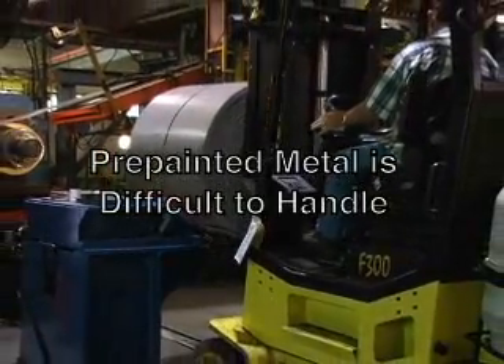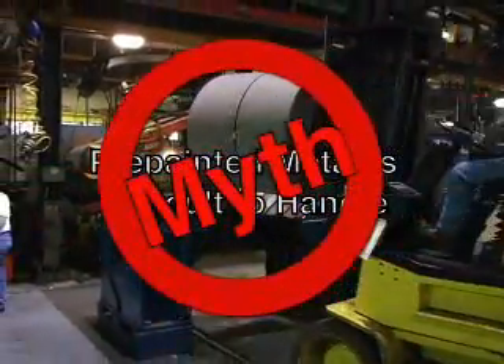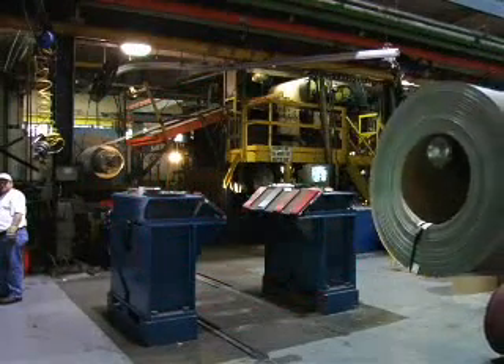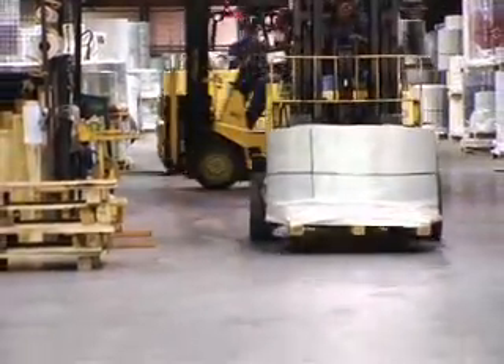Myth 5: Pre-painted coils are difficult to handle. This is just a myth. With a little bit of care and changes in your storage procedures, pre-painted coils are easy to handle. You can transport and store pre-painted coils without marring the surface.